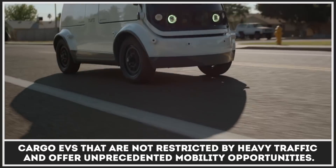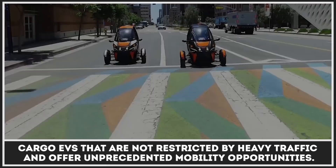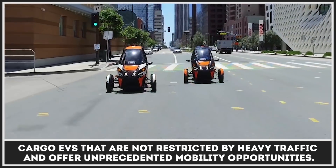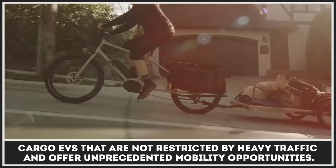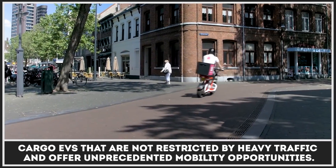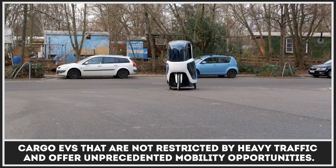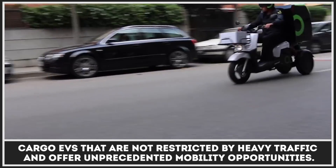The inner city zones will be gradually closing their borders to the internal combustion transport, so the duties of passenger transportation and last-mile cargo delivery will have to be taken over by zero-emissions vehicles. We have already covered electric vans, but today let's explore smaller cargo EVs that are not restricted by heavy traffic and offer unprecedented mobility with unnoticeable operation costs.